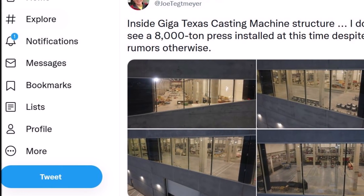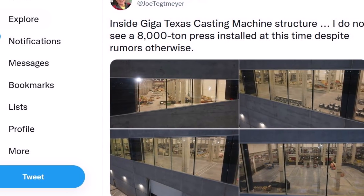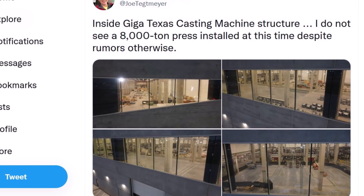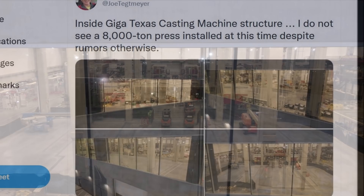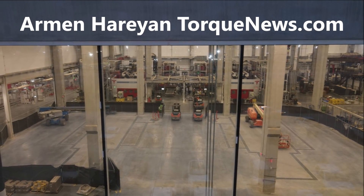Despite rumors about Tesla Giga Texas, we do not see the 8,000-ton Giga Press installed. Welcome back, friends. This is Armin Harayan from TorqueNews.com. If you are here for the first time, please subscribe to this channel for daily Tesla breaking news — we talk about rumors and we tell you the truth.